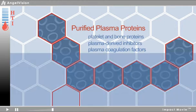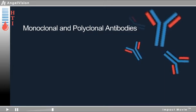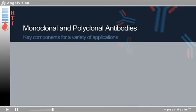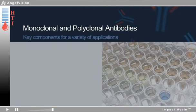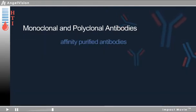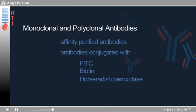Monoclonal and polyclonal antibodies against coagulation proteins are key components for a variety of applications such as ELISA, western blot, and purification. Also offered are affinity-purified antibodies and antibodies conjugated with FITC, biotin, horseradish peroxidase, or other custom conjugates.